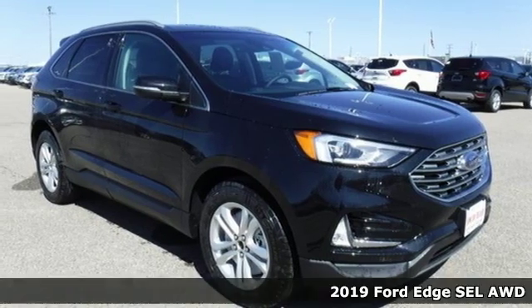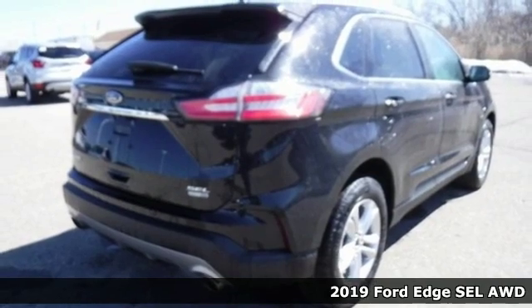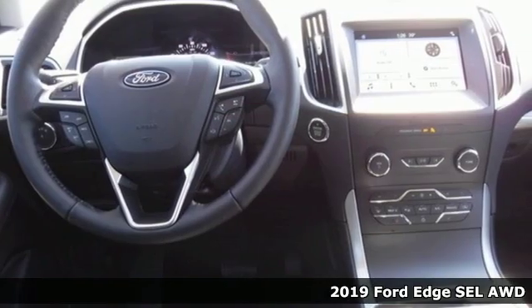Here's a new 2019 Ford Edge. Ford, where tradition meets innovation. A great vehicle is comprised of great features like these.